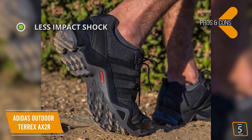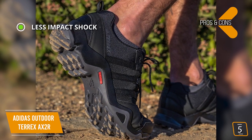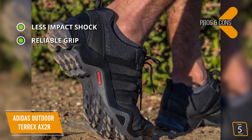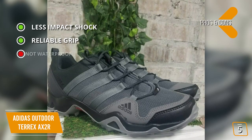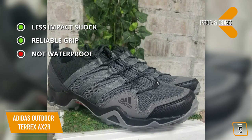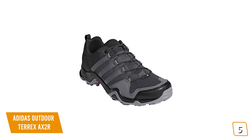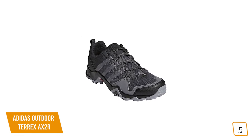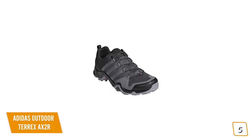The pros include less impact shock — Adidaprene in the midsole absorbs impact shock and offers added comfort and long-term cushioning — and reliable grip, as the traction outsole delivers reliable grip over mixed terrain. For the cons, it's not waterproof; the water-resistant upper treatment provides only light protection from outside elements. If you're looking for a pair of well-made but cheap hiking shoes, the Adidas Outdoor Men's Terex AX2R offers comfort, support, and good traction even on rough terrains, making it one of the best budget options.